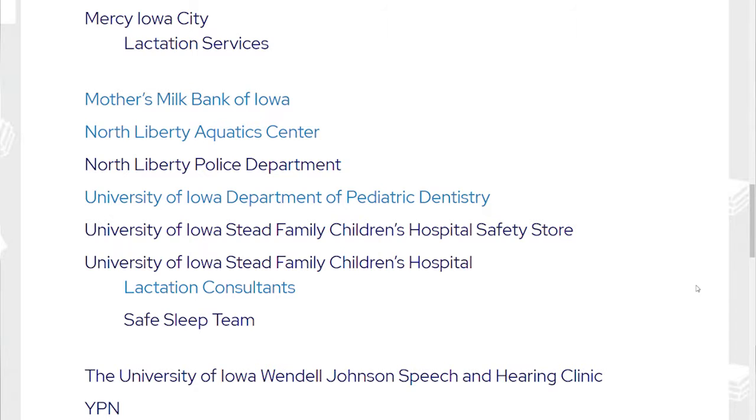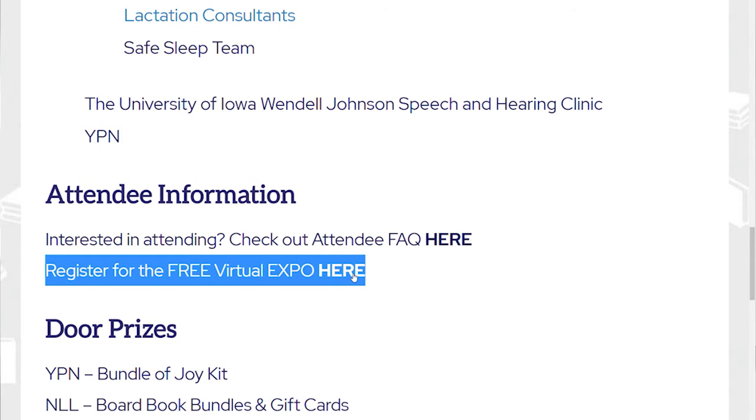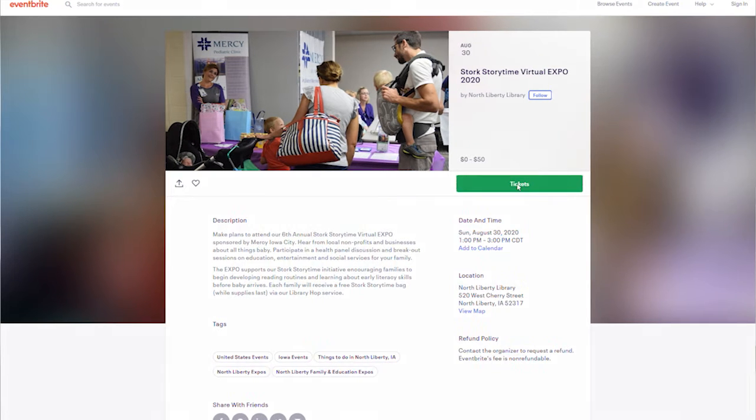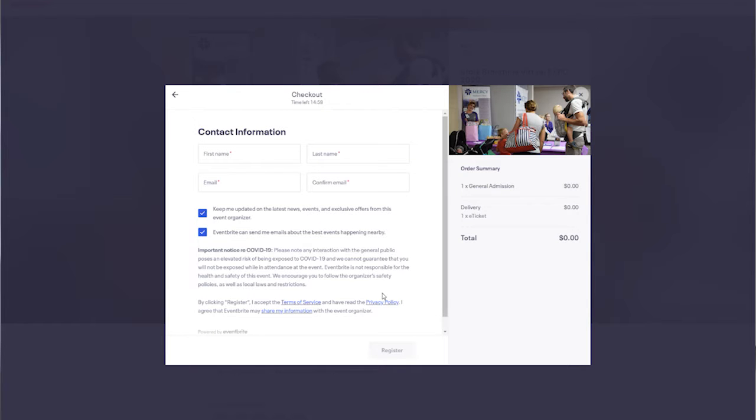If you scroll down further, you will see a link to be able to register for this Expo. It is free and open to the public. There are multiple reasons why you want to register to attend. Once you've clicked on this link, it takes you out to the Eventbrite webpage. Fill in your contact information and that's all you need to do to register.